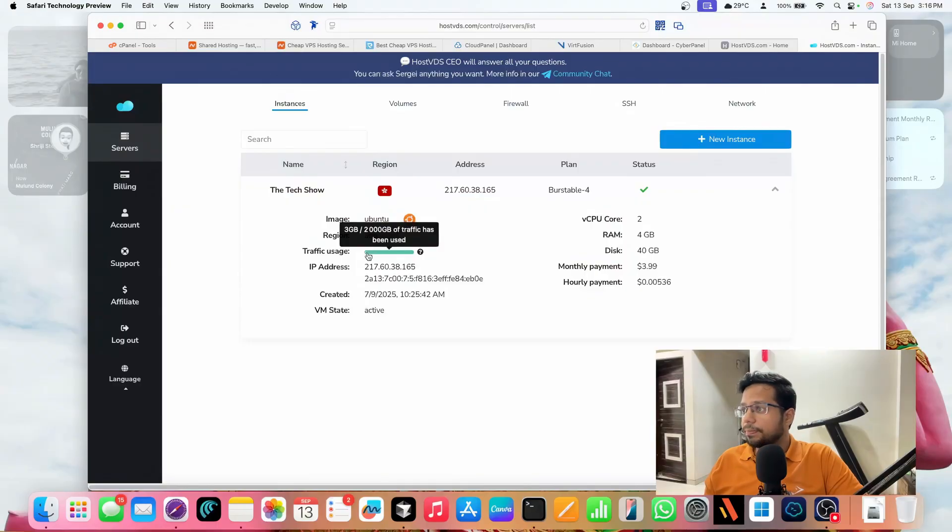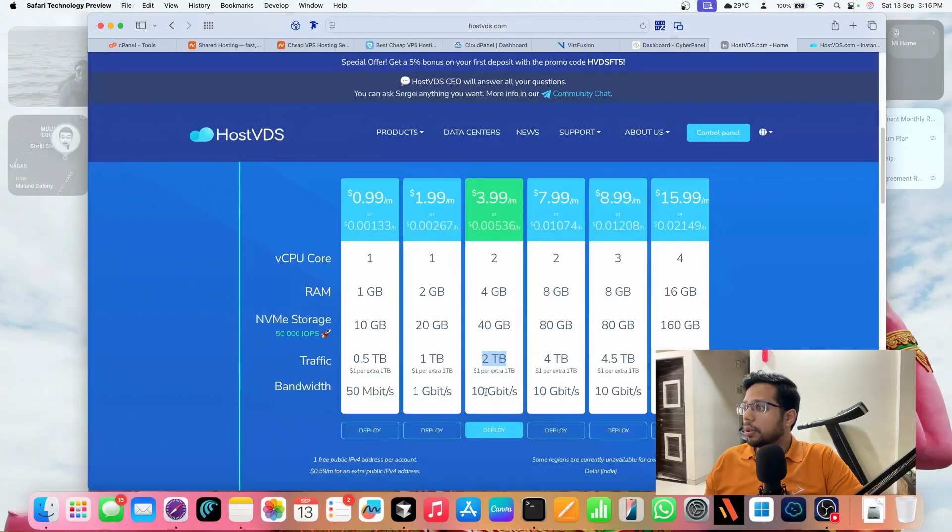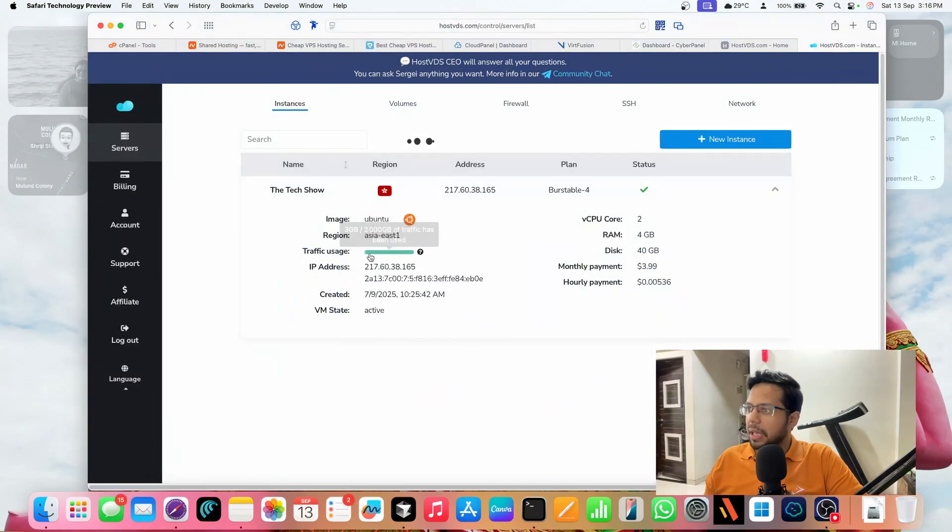Looking at traffic usage in HostVDS — on the $3.99 base plan I get 2 TB, and on the $7.99 plan I get 4 TB. I've used just 2-3 GB so far, which is great. With Domain Racer I'm already 45% through the network cap. The only concern with HostVDS is that it's a newer company — what if they go bankrupt? But they would help you migrate. I'm going with HostVDS for two main reasons: more network traffic allowance and very affordable pricing.